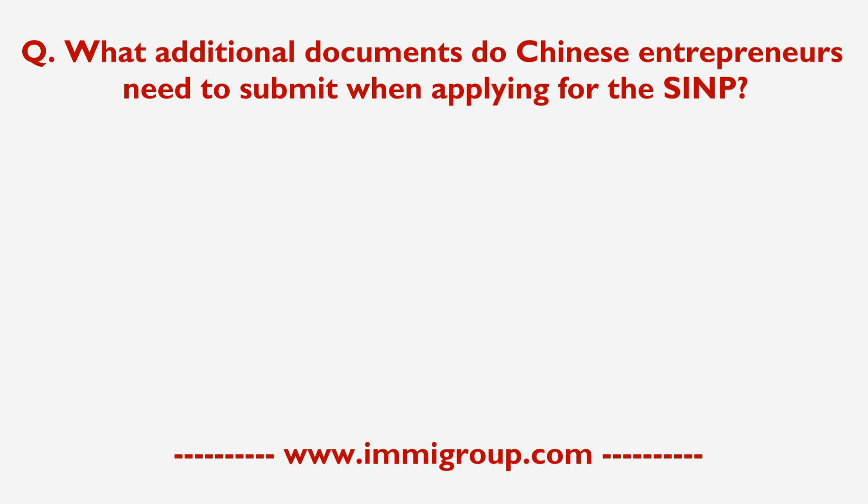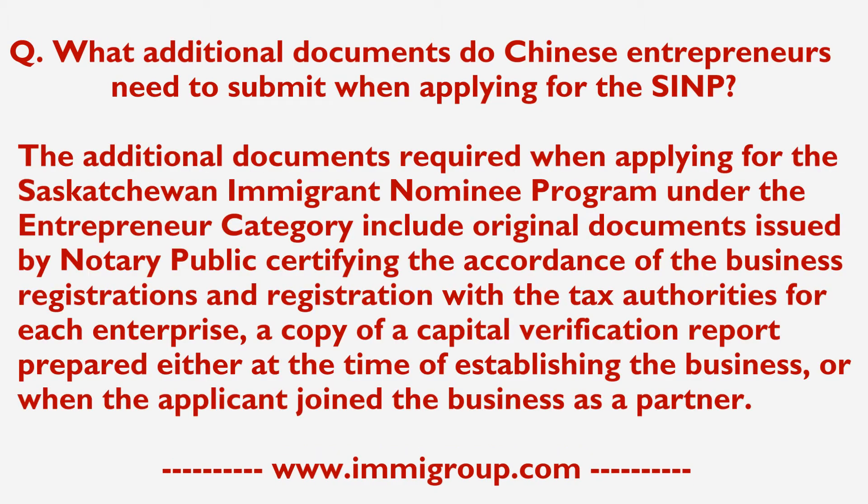What additional documents do Chinese entrepreneurs need to submit when applying for the SINP? The additional documents required include original documents issued by a notary public, certifying the accordance of the business registrations and the registration with the tax authorities for each enterprise, as well as a copy of the capital verification report prepared either at the time of establishing the business or when the applicant joined the business as a partner.